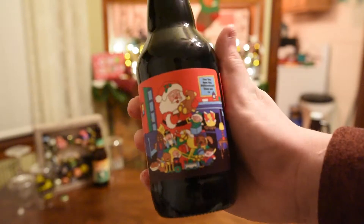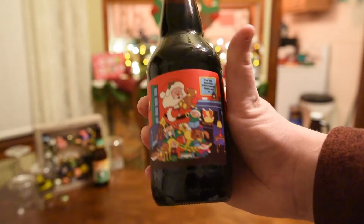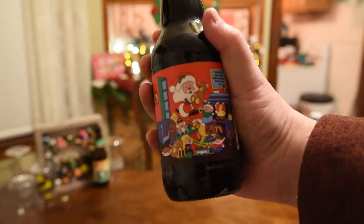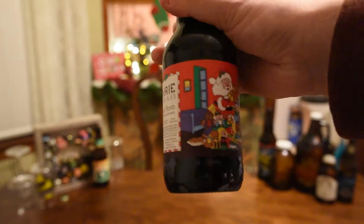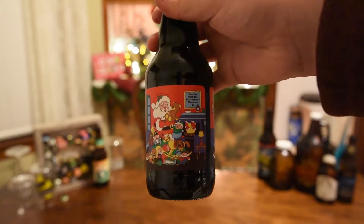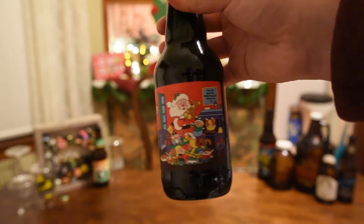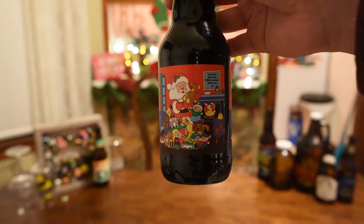One quick thing I thought I'd show you on the label of this beer — it's got a scene on both sides of the label. Initially they look the same, but supposedly there are 14 differences and they want you to try to find them. But let's go ahead and get this into a glass.